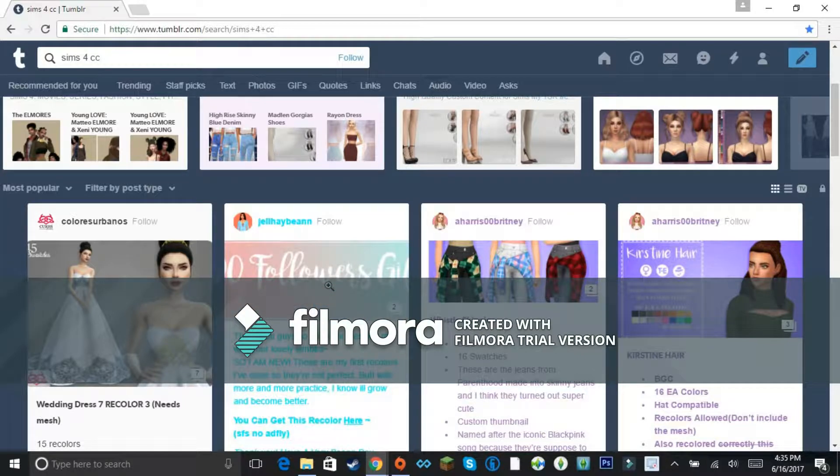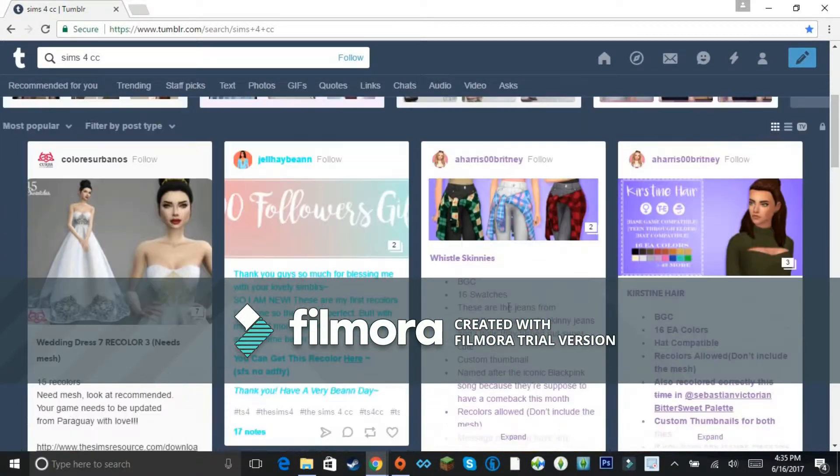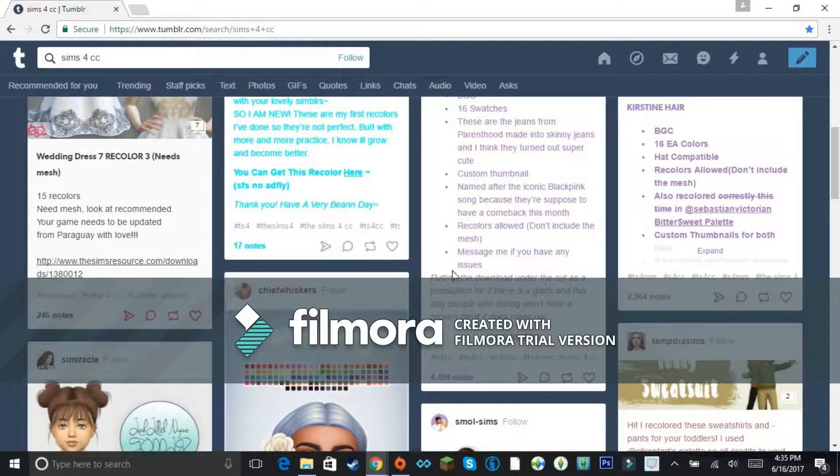There's this creator — I forget her name — but she had the baby shower mod, the slumber party mod, and a couple of great mods and custom content. I know she's safe; I use her stuff all the time. I'll put her link in the description below. Anyway, let's just get on with the video — these items look interesting!